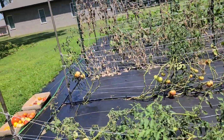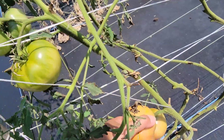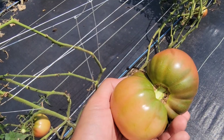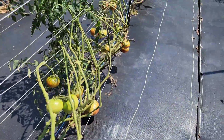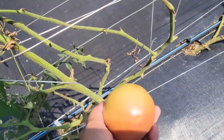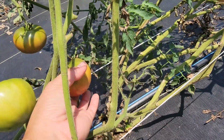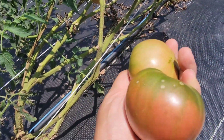We also have the Cherokee Carbon right here. I know a lot of people like Cherokee Carbon — look at that. It's funny because sometimes they have a funny shape, but sometimes they're perfectly round like this one. We have a lot more in here. I'm in the Cherokee Carbon row picking — look at these beautiful Cherokee tomatoes. Some of them are a little bit small but already ripe, so we'll just go ahead and get them.